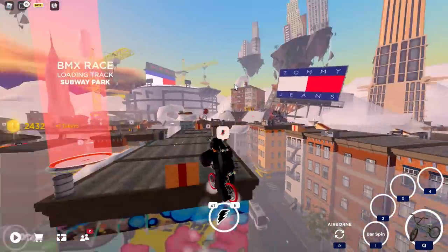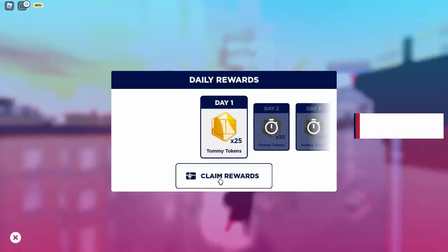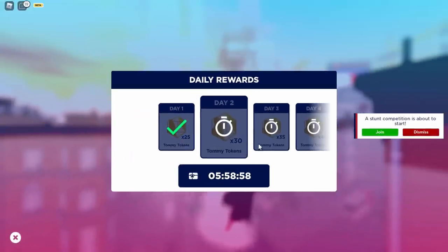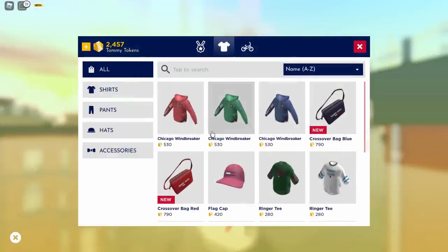It might take quite a bit of grinding to get the bags, but that's how you do it. The other thing you can do is go to Rewards and claim your daily rewards — you can get quite a few coins if you play this game every day.